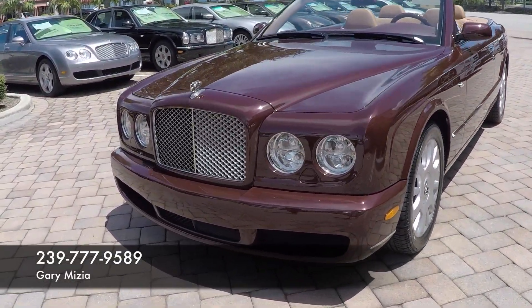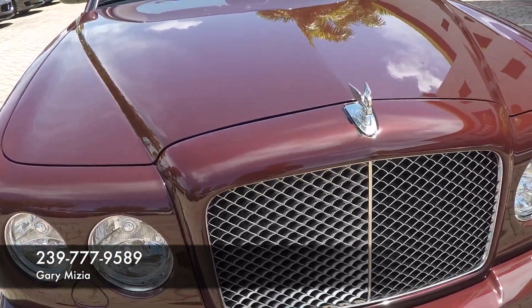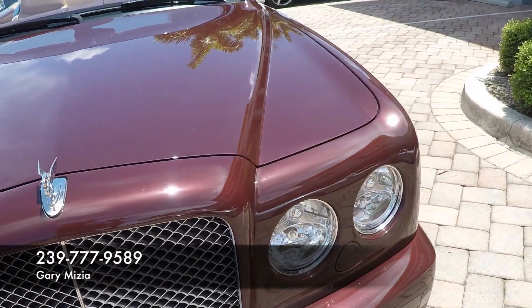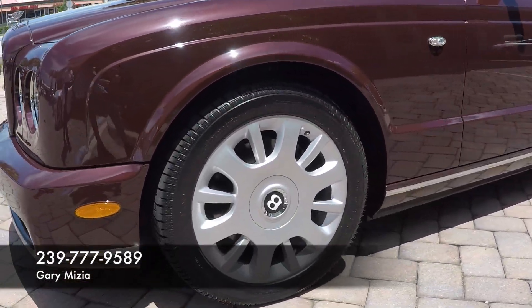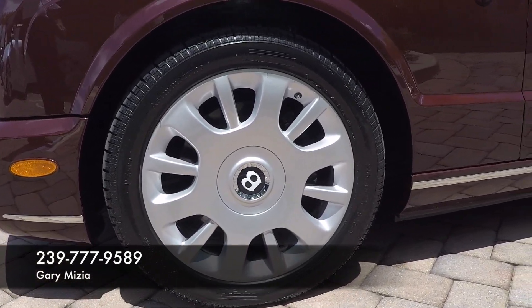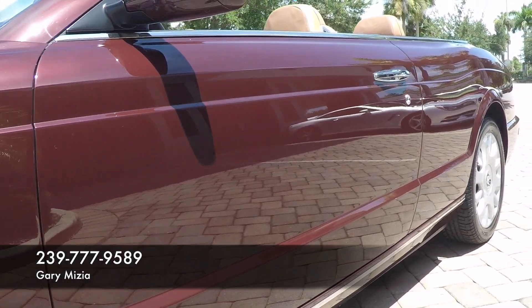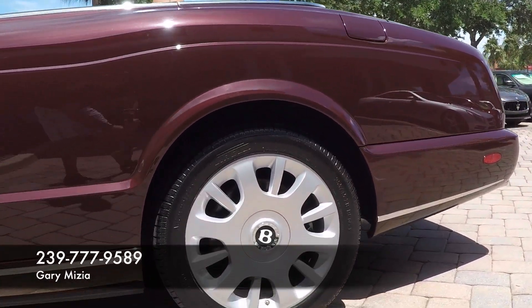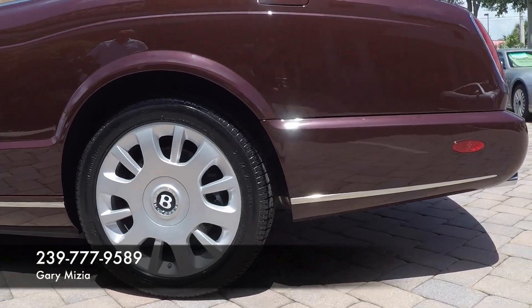If you take a look at the grill — Bentley mesh grill — and of course the Flying B logo on the hood. As we scan around, take a look at the wheels. They're virtually like brand new. There's not a mark, a scuff, not a mark or ding on any of the doors. Tires are in very good condition, probably 80% tire tread life left.